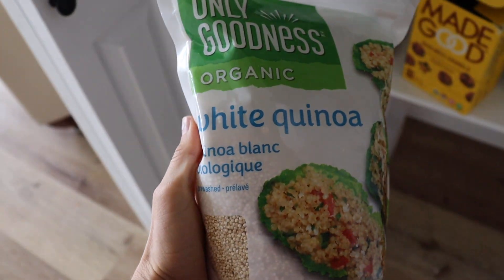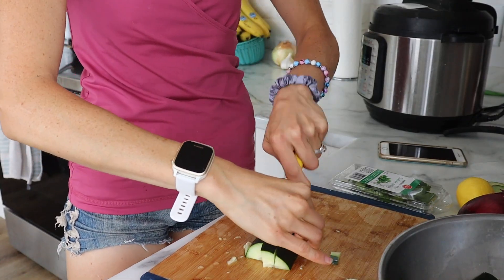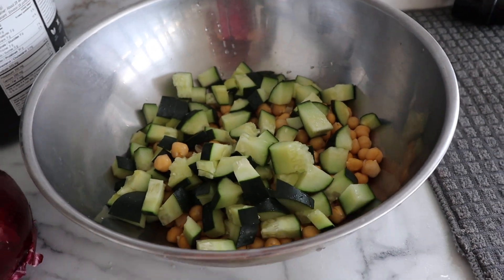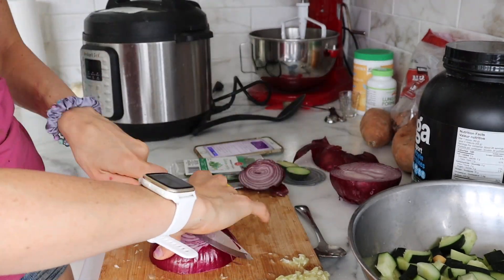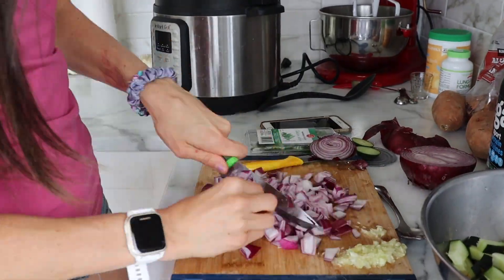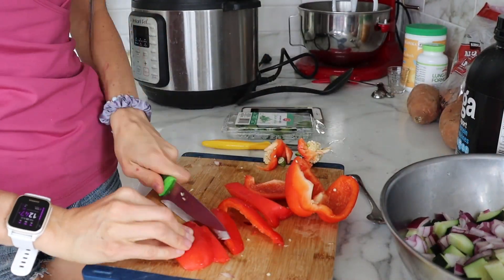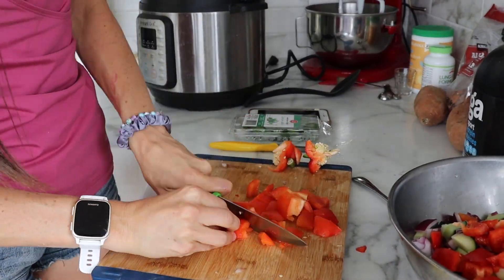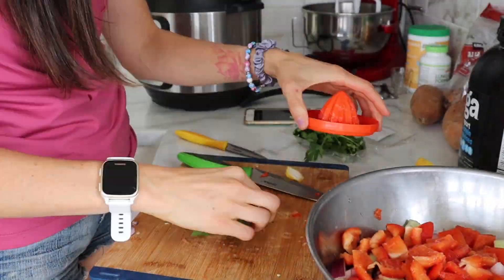I'm going to make some quinoa salad. I usually throw the quinoa in the Instant Pot for one minute, let it pressure cook, and then it's done. I'll throw in some yummy vegetables. This quinoa salad is super simple to make — you just cut up the veggies and cook your quinoa. I love that quinoa is a complete protein source, which means you can get your full amount of amino acids from quinoa, which typically you'd need to get from meat.